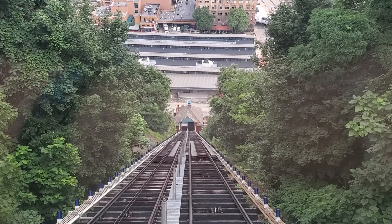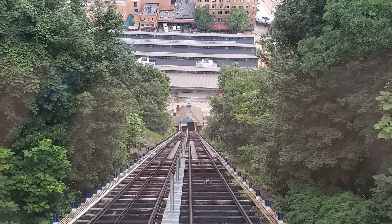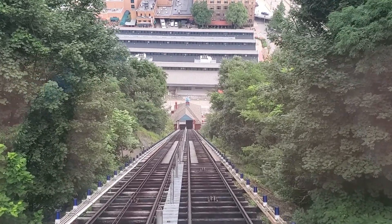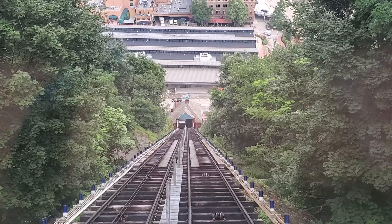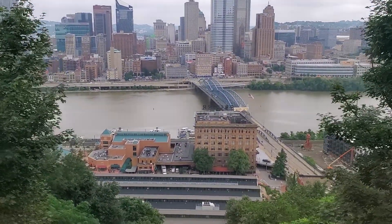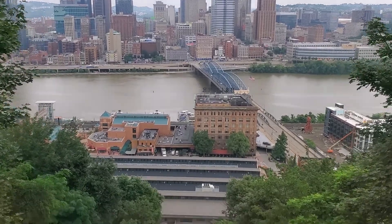But this is pretty darn steep. Very cool. What an incredible view.